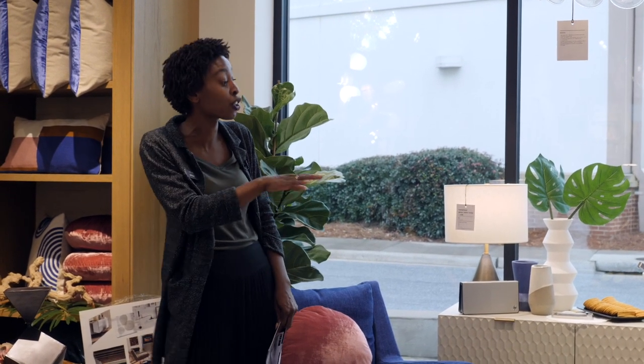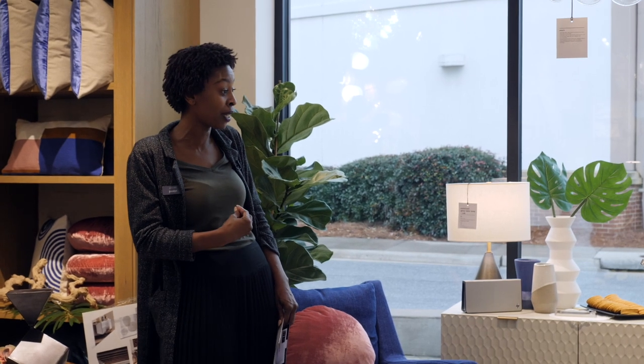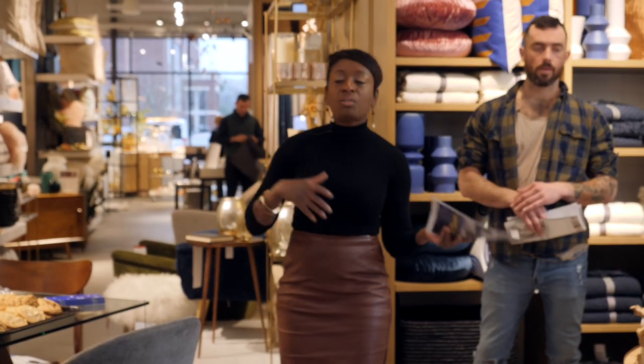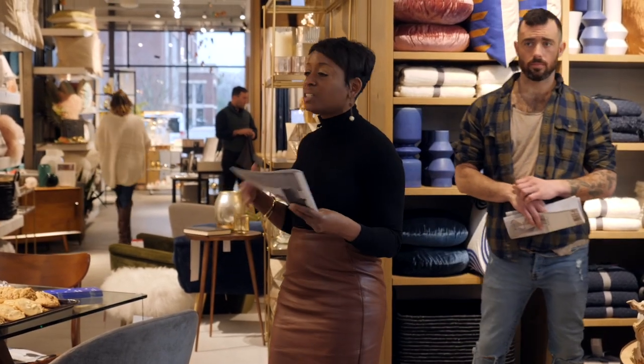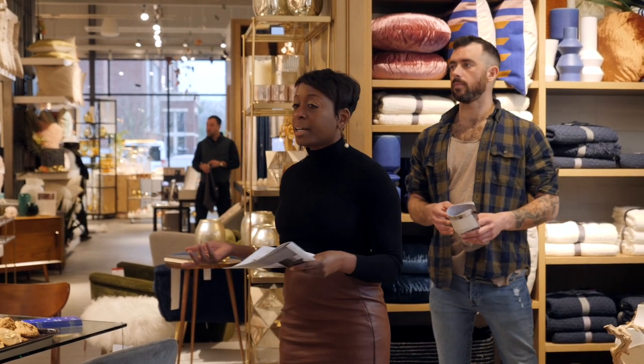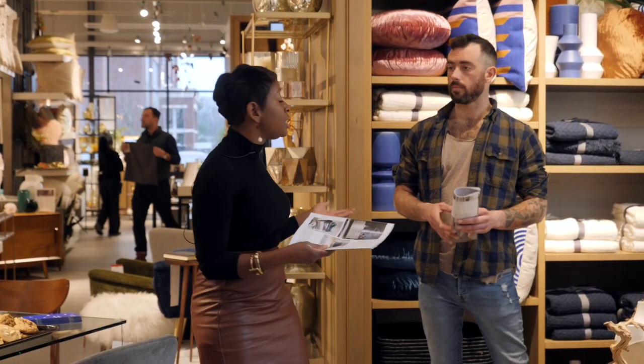As long as it looks good and you feel good about it, that's what's most important. Don't be afraid to take something home, put it in the space, and see if it really works for you — because just like a suit, you'd be surprised at what pieces can actually go together. West Elm and our companies can show you how to mix those elements.